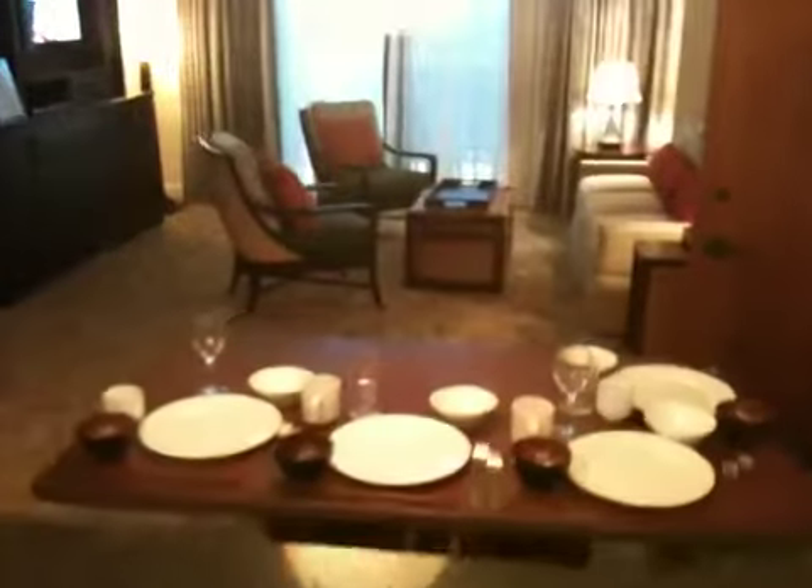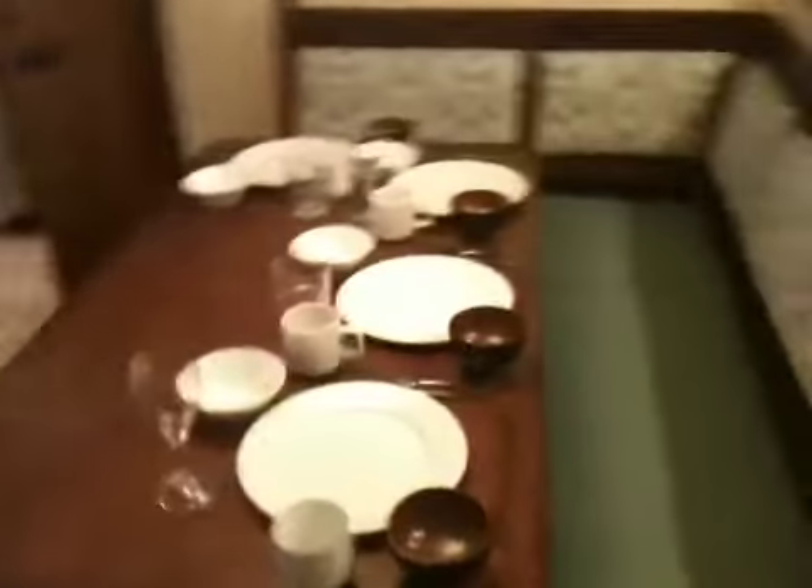Here we are at the Disney Resort model room. As you can see, there's a nice living room here with a large screen TV and there's a dining table right there.